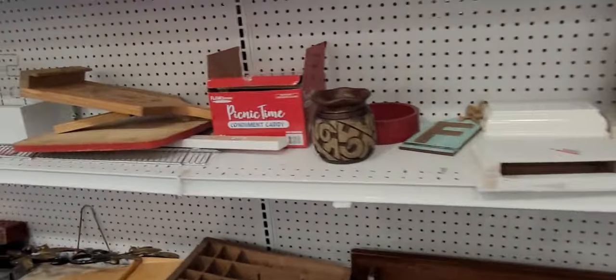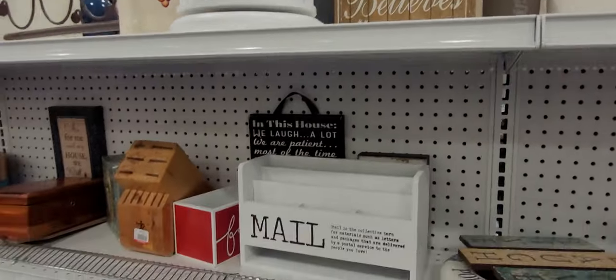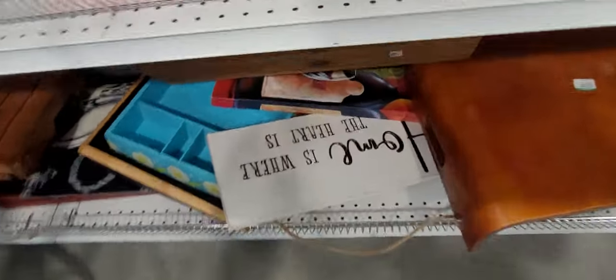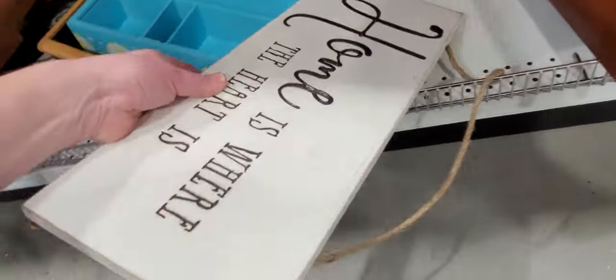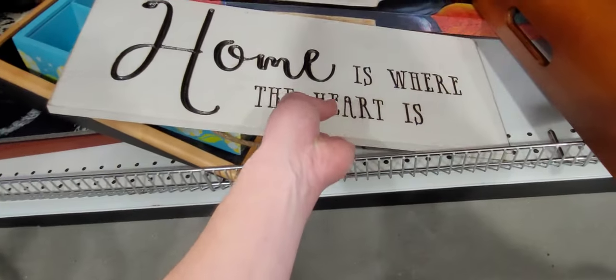So the only thing we found is that cute metal cow with the little candle holder — he's so cute. But we are looking, you know I don't like to leave empty handed. This is a great sign, looks like it's good quality made.